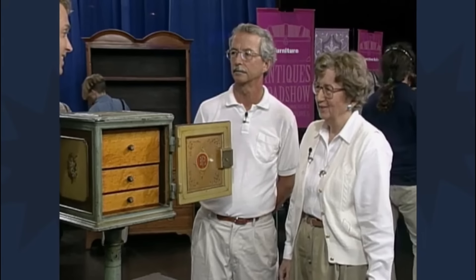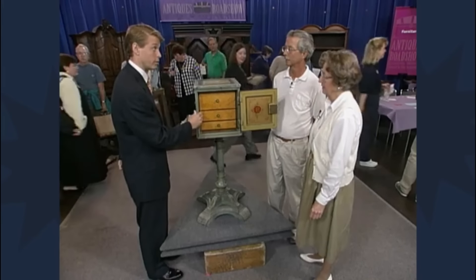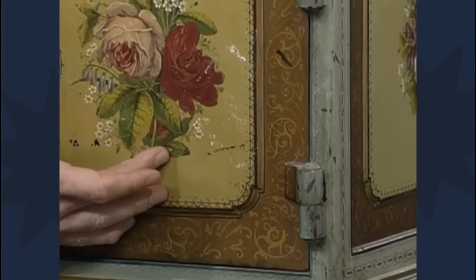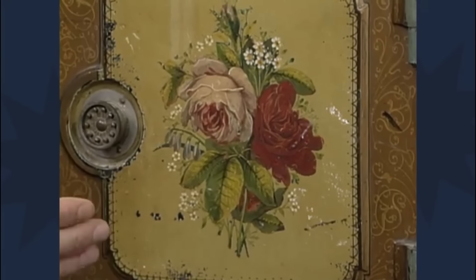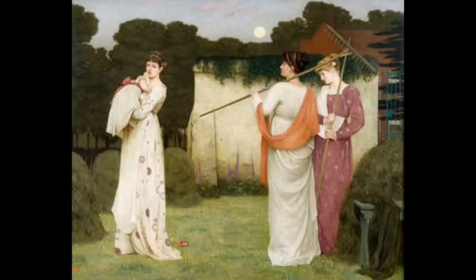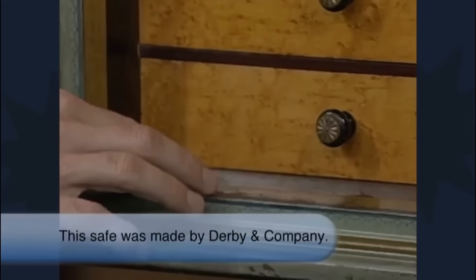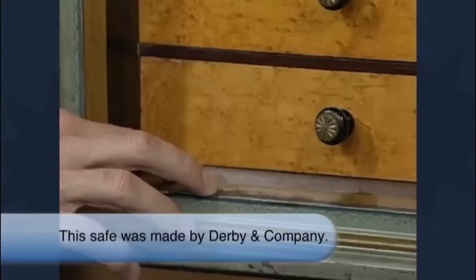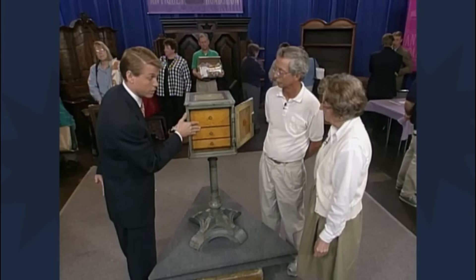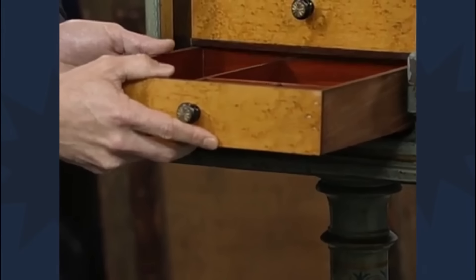The piece is a bedroom safe dating back to around 1880, likely manufactured in upstate New York. It features a cast-iron foundation with polychrome application, including a beautifully floral-decorated panel reflecting the aesthetic movement popular in America during the 1880s. Inside, the safe has a high-quality rosewood lining and bird's-eye maple drawers, along with a change drawer lined in mahogany, a gentleman's drawer, and a velvet-lined jewellery casket.